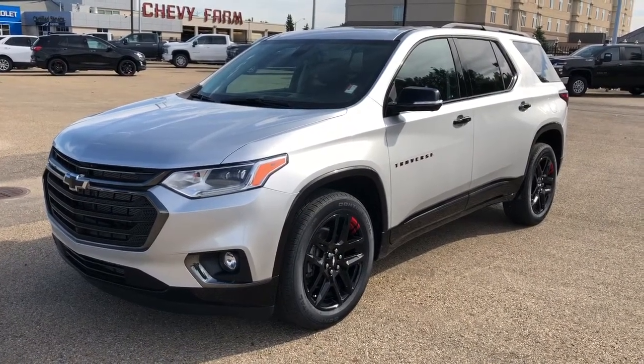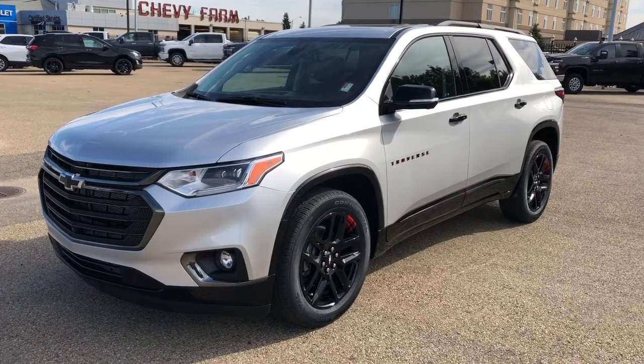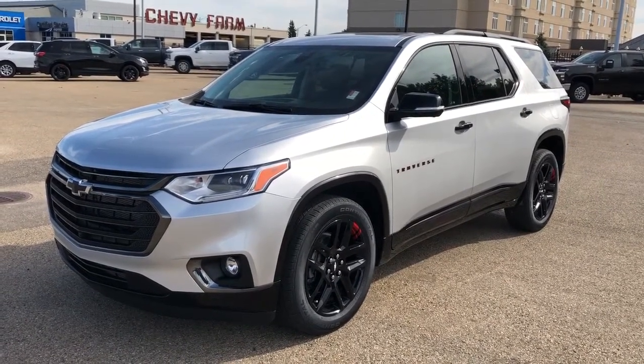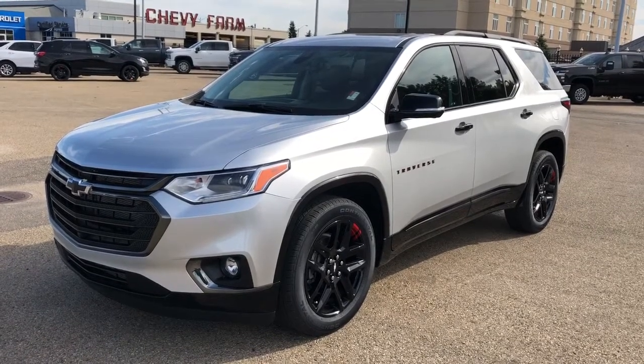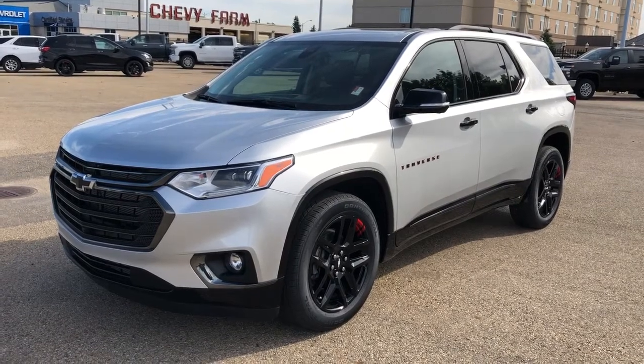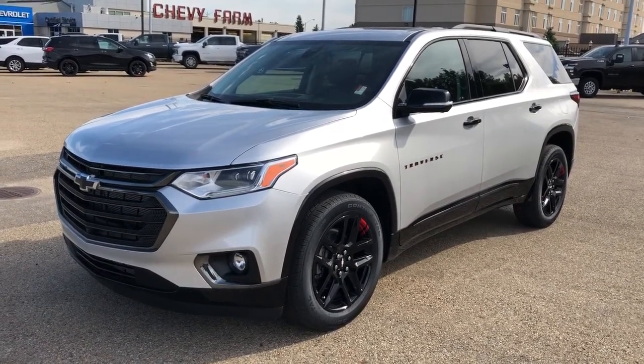This vehicle is featured in silver metallic paint with our black alloy rims. We also have our blacked-out Chevrolet emblems, rear privacy tint, dual moonroofs, black leather seating, Apple CarPlay, Android Auto, heated and cooled seats, as well as our backup camera.